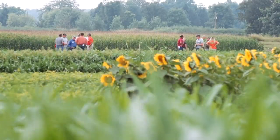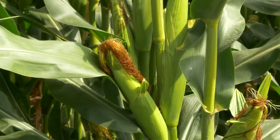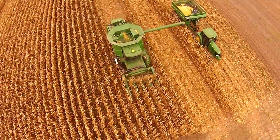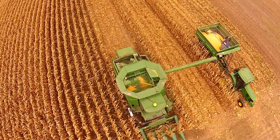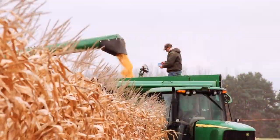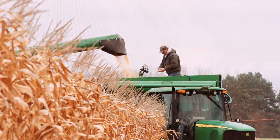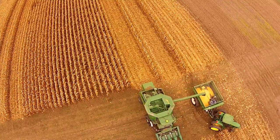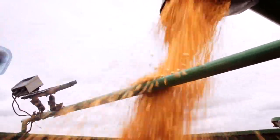Each experiment at the NCRS has multiple replications of treatments in order to get an accurate read on yield effects. In field crops such as corn, only the center rows are harvested, with the outer rows serving as borders for adjacent plots. The corn from a plot is unloaded into the grain cart, which has scales set at two-pound increments. With the larger plot size that we use, we are better able to measure treatment effects. As the corn is unloaded, samples from each plot are collected for quality measurements back at the farm office.